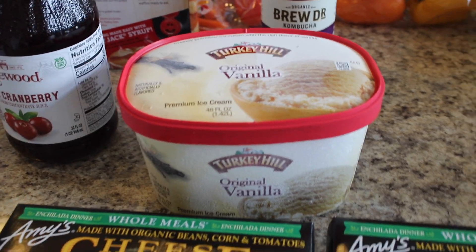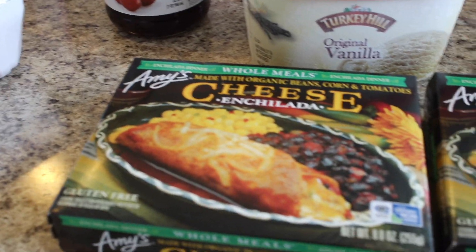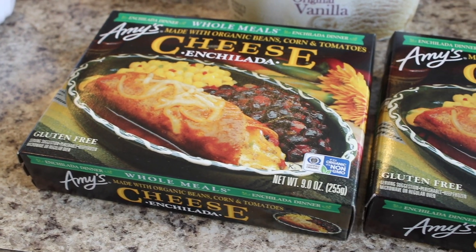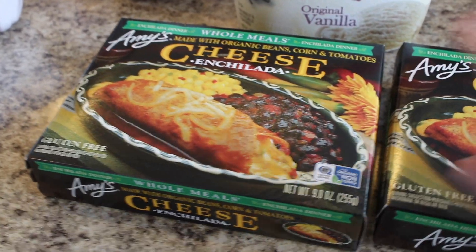I've actually never made a dessert in the slow cooker, and that's going to be for Slow Cooker Sunday, so be looking out for that. Then I got Amy's cheese enchiladas — these are the little frozen meals and they are so good. I highly recommend them if you want a good little healthy freezer dinner or lunch.